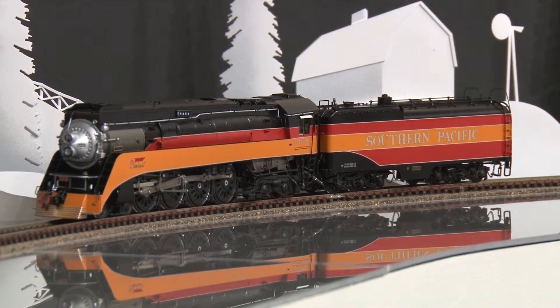And this nice running set from Sam Hongsa can be yours at BrassTrains.com. We'll be right back.